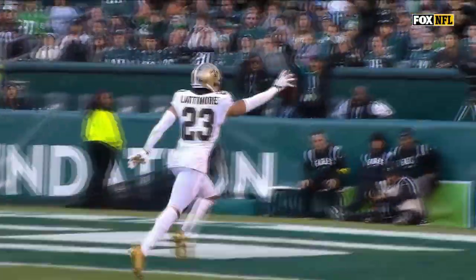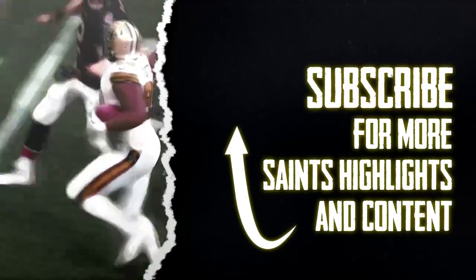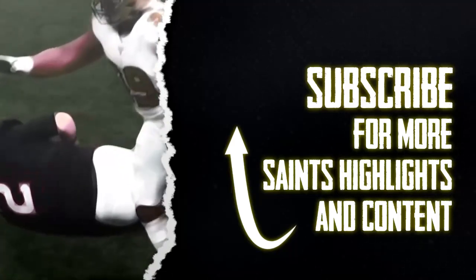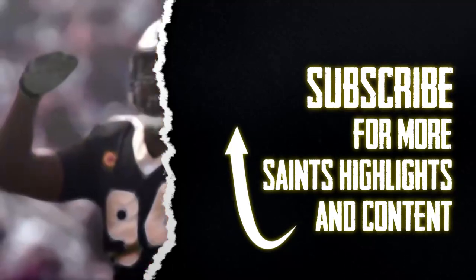They are last in the NFL in takeaways. Thanks for watching Saints Happy Hour. Subscribe to our YouTube channel, find us wherever you get your podcasts, and go to saintshappyhour.com to become a patron of the best Saints podcast on Earth.